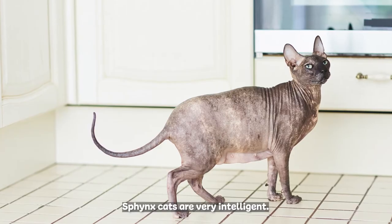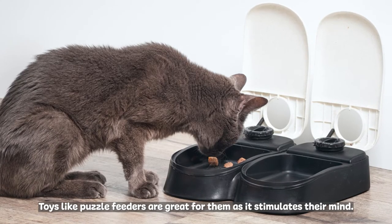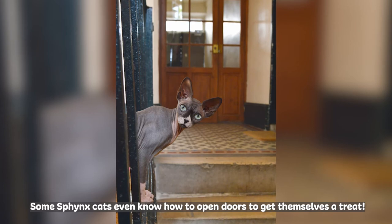Sphinx cats are very intelligent. Toys like puzzle feeders are great for them as it stimulates their mind. Some Sphinx cats even know how to open doors to get themselves a treat.